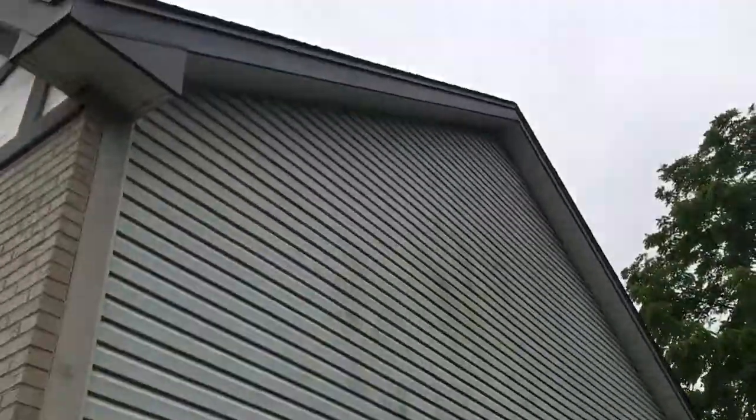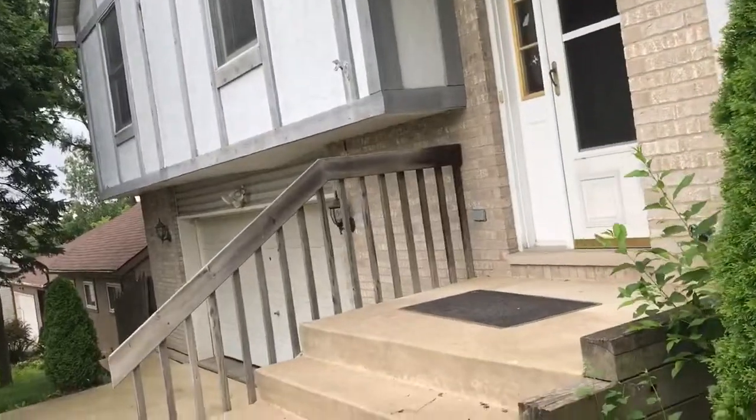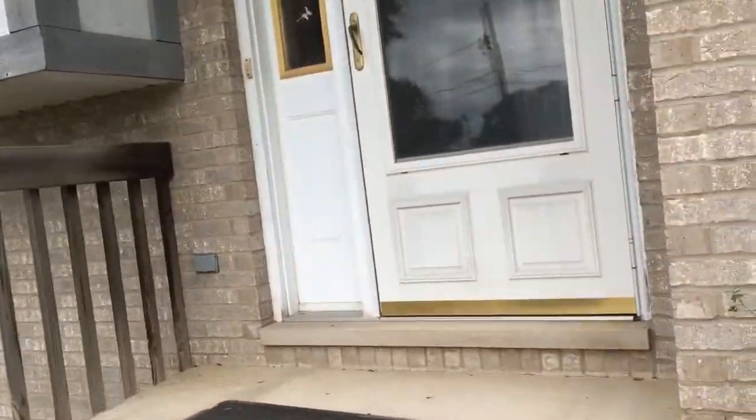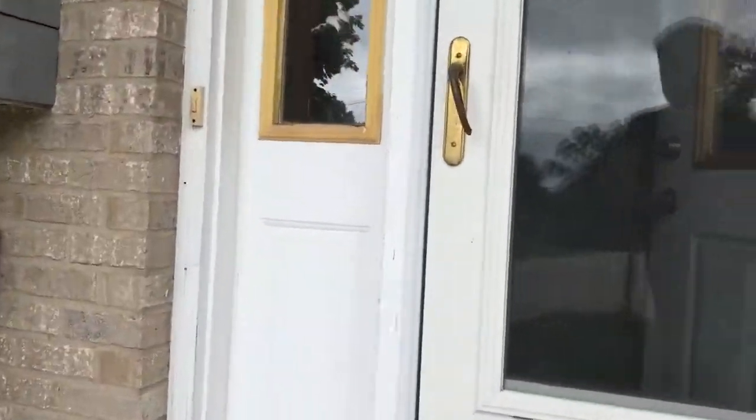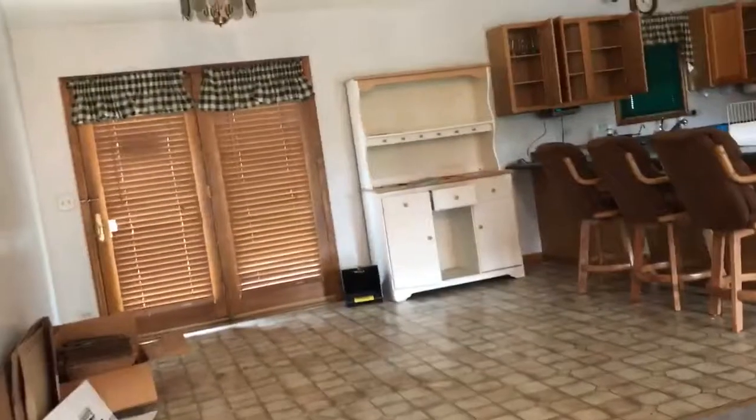Siding needs a power wash. Let's see if we have lights — we got some lights. So open concept here.